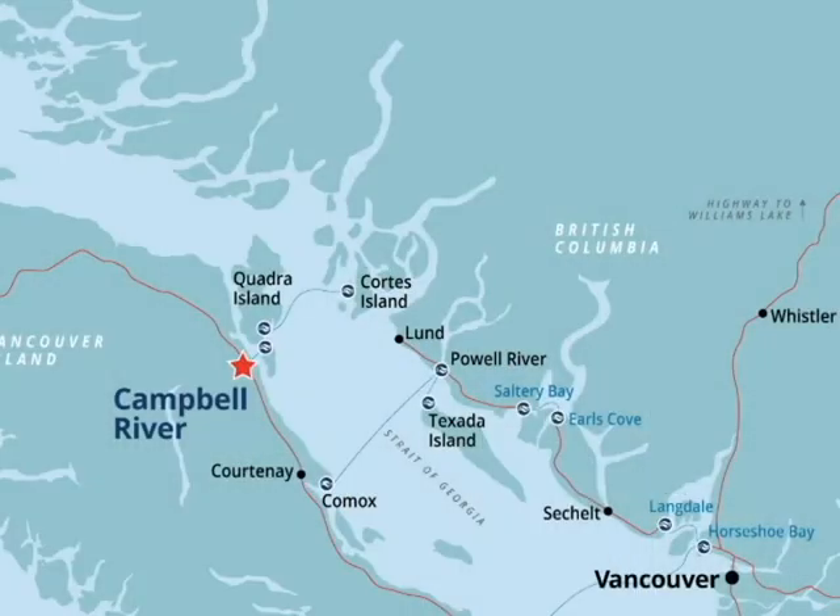You have decided to move to Campbell River BC on beautiful Vancouver Island. Congratulations! I hope you love this town as much as I do. In this video, we're going to talk about five simple steps to make the move as simple and as stress-free as possible. Let's get into it.